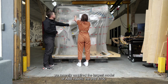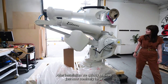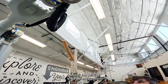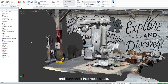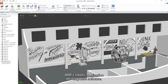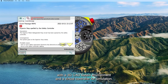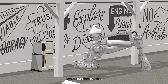Speaking of which, we recently acquired the largest model of ABB robots, the IRB-8700. After installation, we quickly realized just how comically large this robot really is for our space and how it could easily destroy the building if we weren't careful. So I mocked it up virtually by using a LiDAR scan from my phone and imported it into Robot Studio, ABB's robotic application development software. Robot Studio is a complete digital twin platform with a 3D CAD-based environment and a virtual controller for simulation, so it will be a critical tool for us in making sure we don't run into a situation like this.